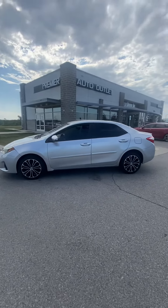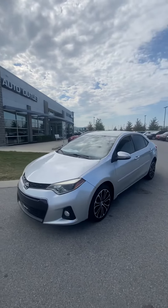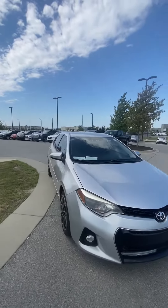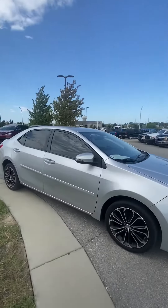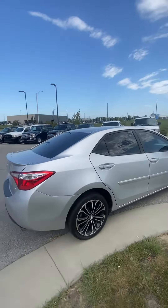Hey Kyle, this is Scott over at Premier Auto Outlet and this is the 2015 Toyota Corolla that you had interest in. Looking over the vehicle, you're gonna see it's a stunner. No big dents, no big scratches, nothing like that at all.